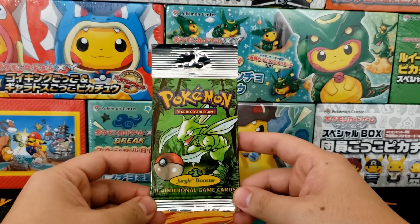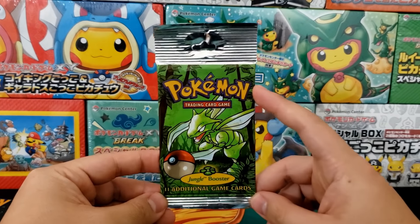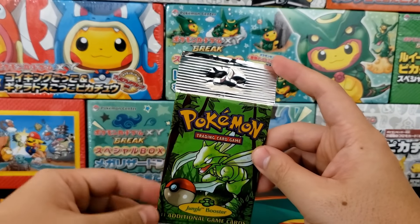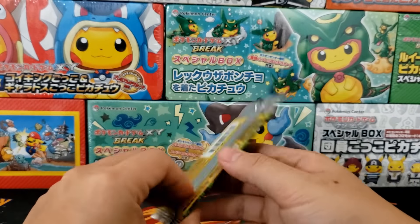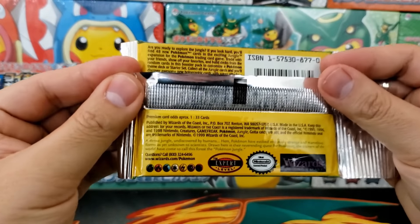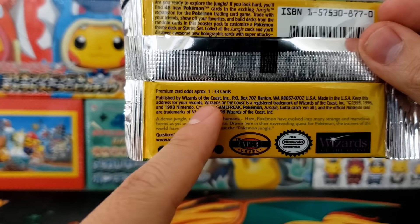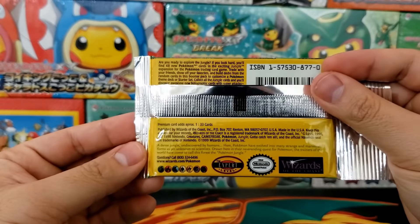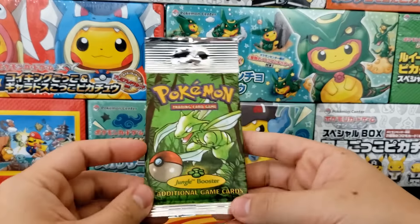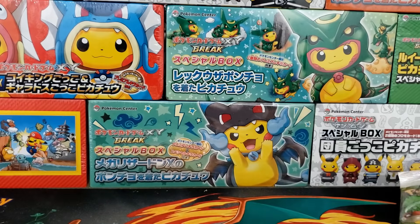We're also going to have a Jungle booster pack up for sale — 11 additional game cards, with the Scyther design, also a long pack meant to be hung up in stores. One thing I really like about these booster packs is that they actually tell you the odds inside: it says one in 33 cards is going to be premium. That means you're probably going to get a holo in one of every three packs — the same odds Pokemon has kept since the very beginning.